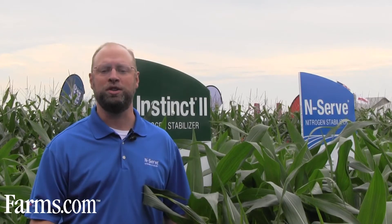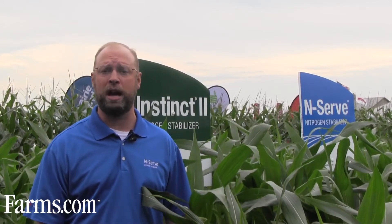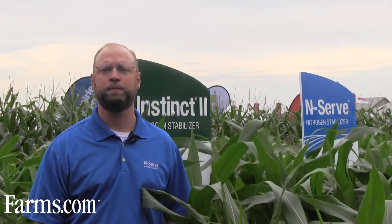If you have any questions about either of these two products, please visit www.nitrogenstabilizers.com or contact your local sales rep or retailer where these products are sold for more information. This video is brought to you by farms.com.